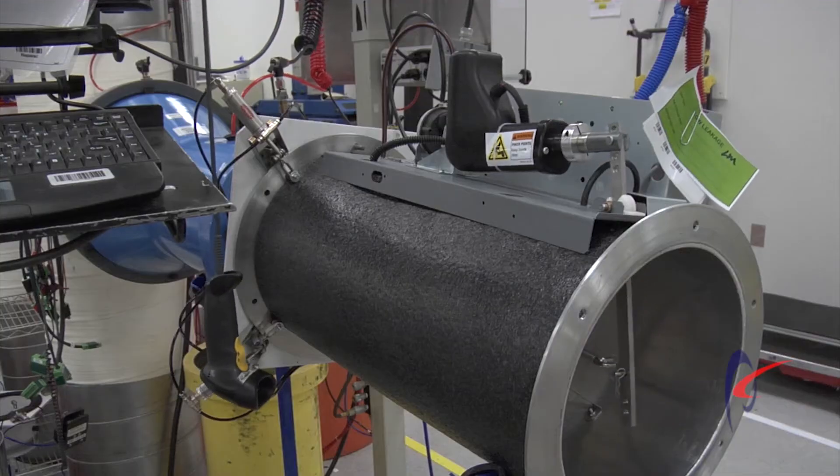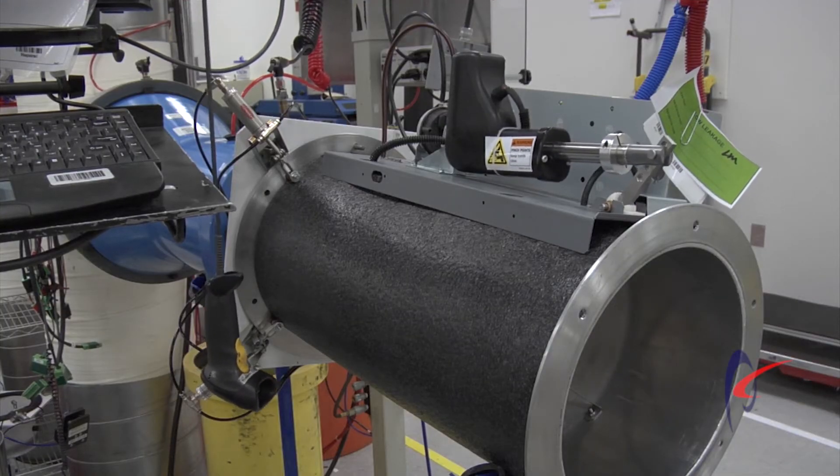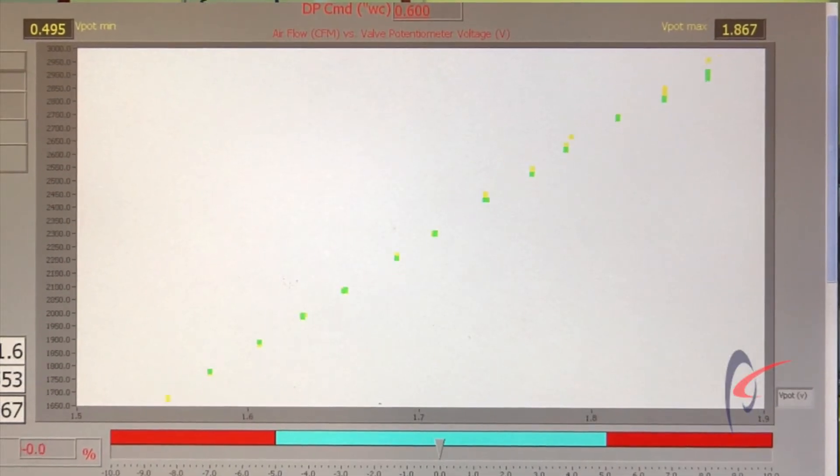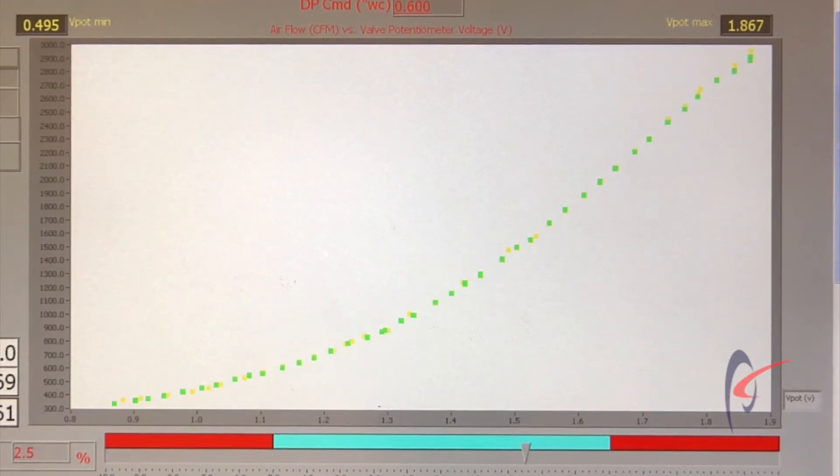At that point the valve begins with min and max verifications of flows to make sure that it's actually meeting the full requirements and specifications of the valve. Then we run it all the way through every flow throughout the entire range of that product and verify that it meets a five percent validation of that flow.